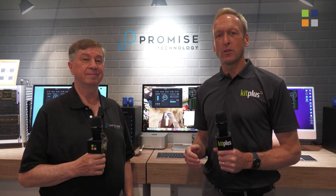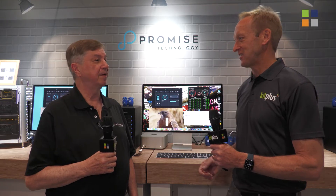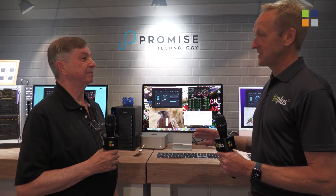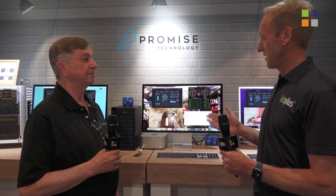It's NAB 2022 and we're on the Promise Technology stand here in the North Hall. I'm joined by Richard. So we've done a couple of videos here on your stand and we're going to cut straight to the chase here. Why is Promise always the fastest and best adapter for the Mac platform?